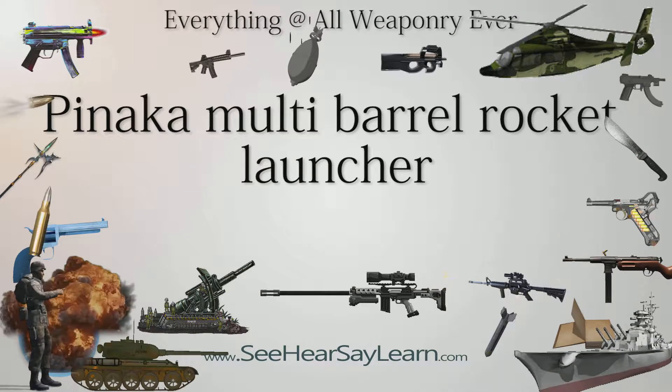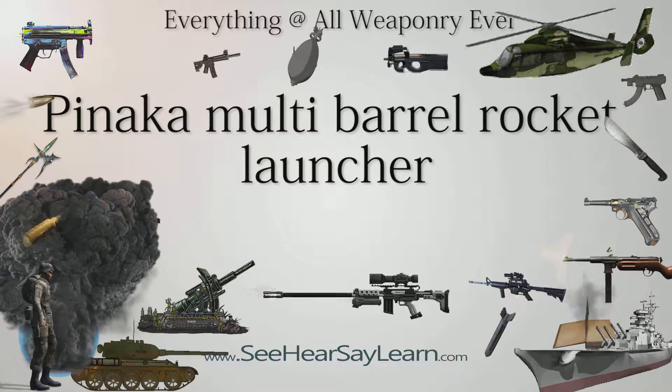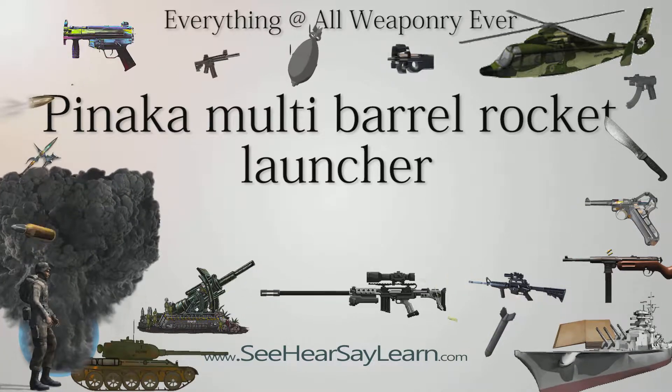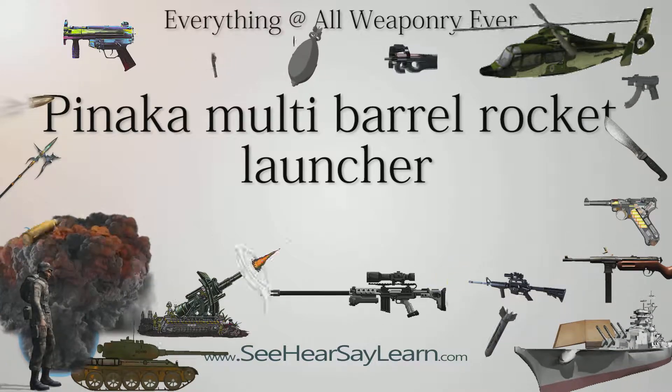In remote mode, a remote control unit carried outside the cabin up to a distance of about 200 m can be used to control the launcher system, the launcher site, and to unload the fired rocket pods from the launcher.